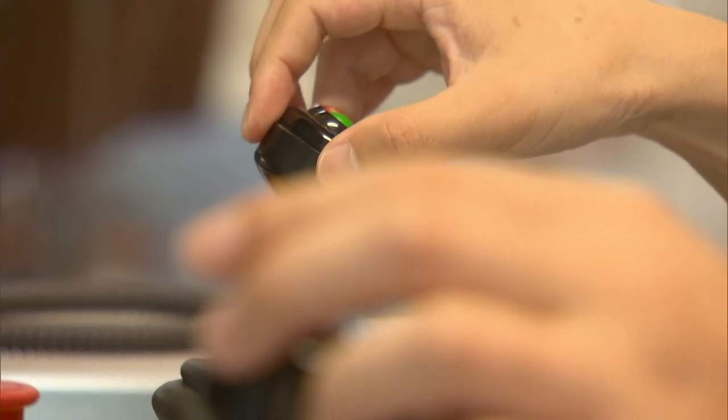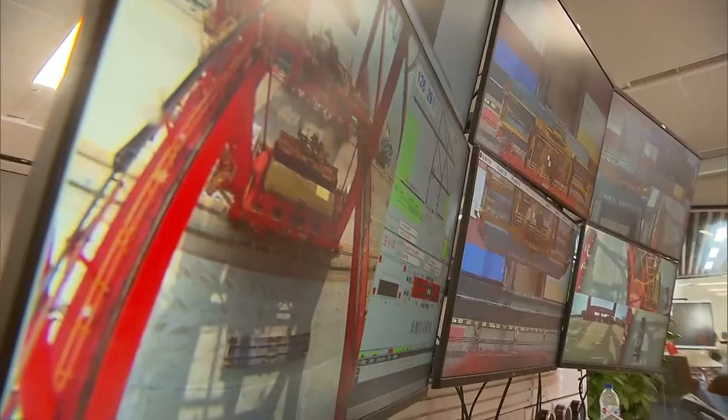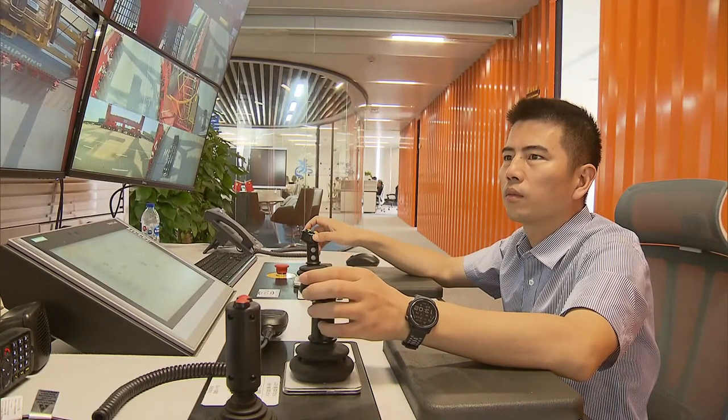Watching a video monitor and maneuvering control levers — that's all it took to transfer a container from a ship to dockside safe and sound at Shanghai's Yangshan Deepwater Port, from an office building in downtown Yangpu district more than 100 kilometers away.